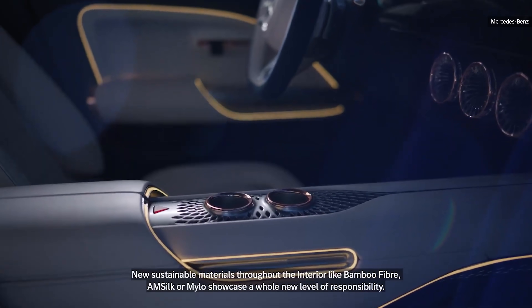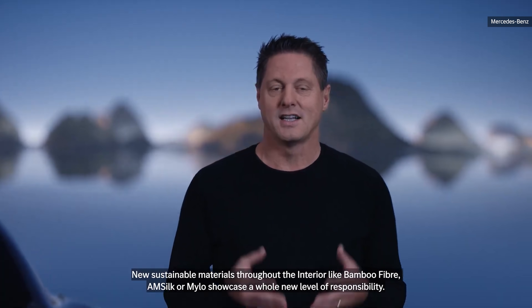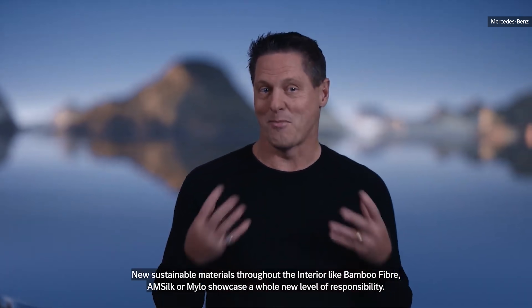New sustainable materials throughout the interior, like bamboo fiber, AM silk, or Milo, showcase a whole new level of responsibility.